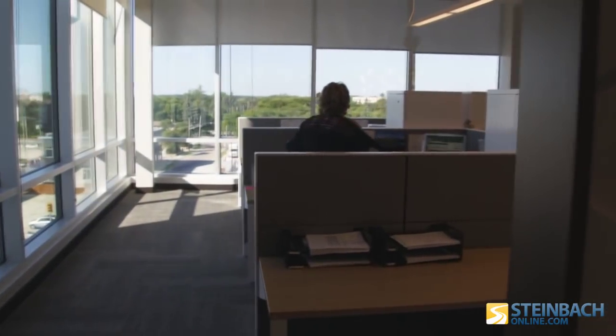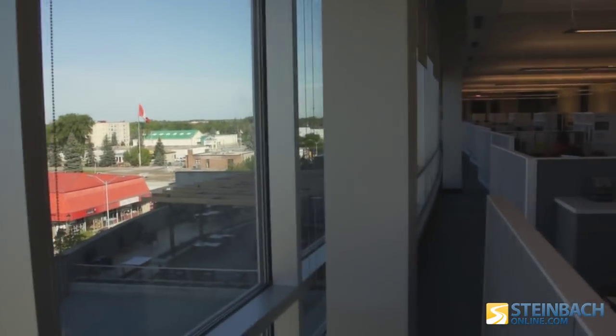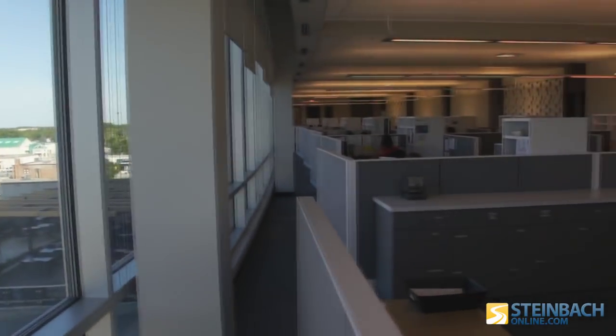They like the fact that they have nice new digs. It's beautiful. It's a lot of glass. We wanted to have fresh light coming in pretty much everywhere, so every office has some form of window.